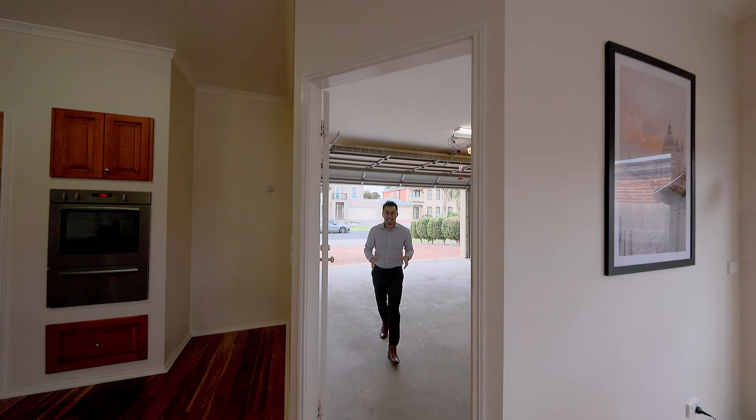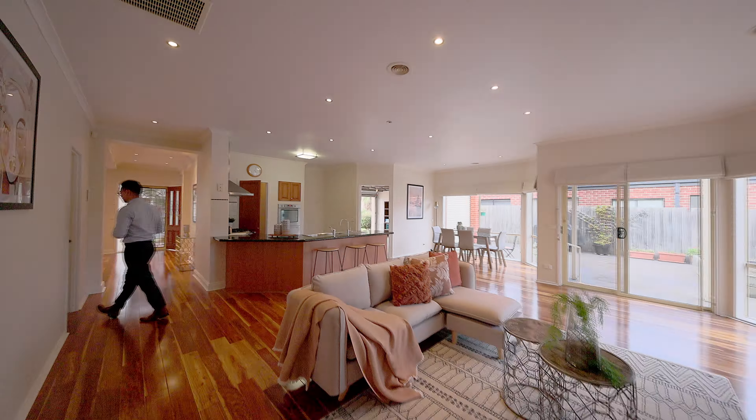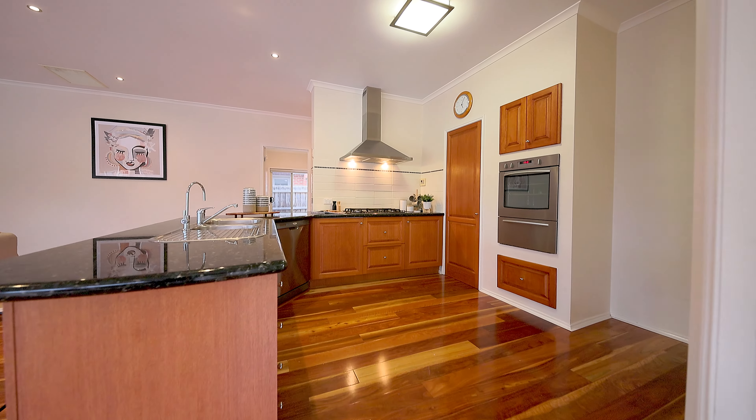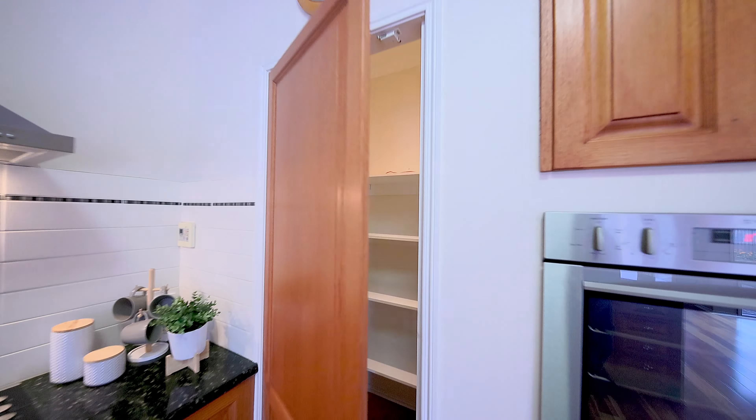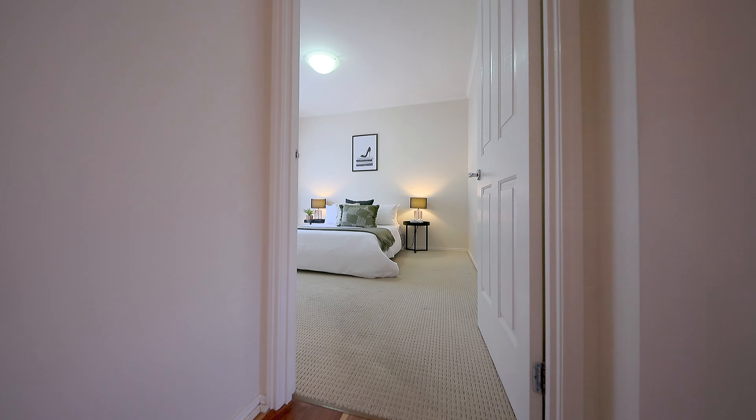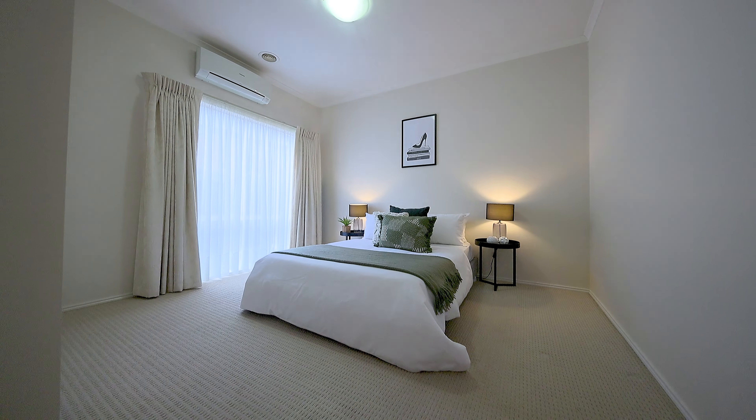With a floor plan like this, convenience is at its very best whether you enter through the front door or the garage. Other features of this home include a stainless steel gas appliance, you've got a dishwasher, walk-in pantry, and every room fitted with blinds and curtains.